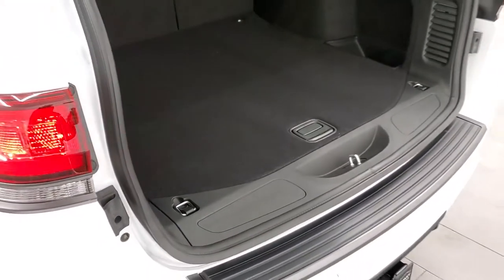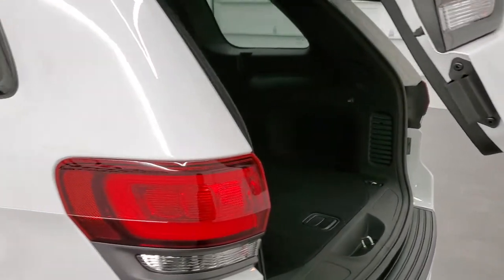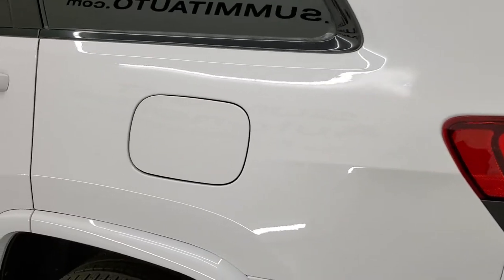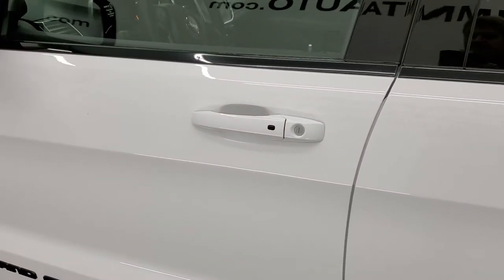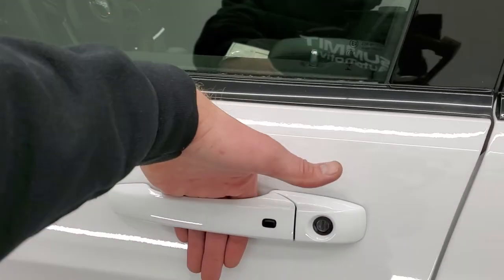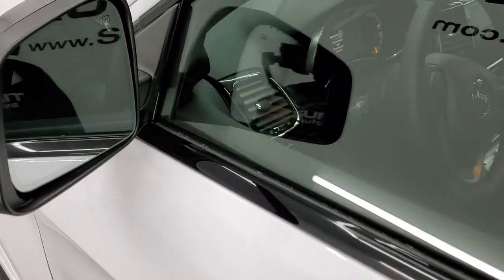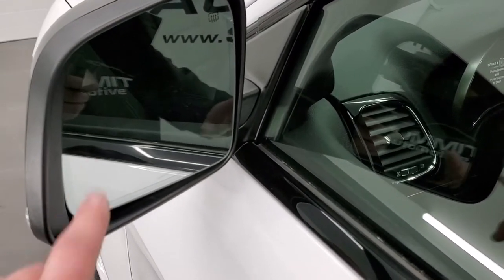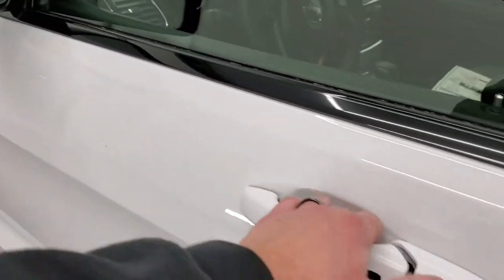Those seats do fold down almost completely flat, which is really nice if you're hauling a bunch of extra stuff. Press that button and it'll begin its descent. It does have the capless fuel fill. The enter-and-go system means you just have to have the key fob in your pocket — put your hand in there, it'll automatically unlock, and then you just press the start button and you're ready to go. Blind spot monitoring, heated mirrors, and built-in directional signals on there as well.